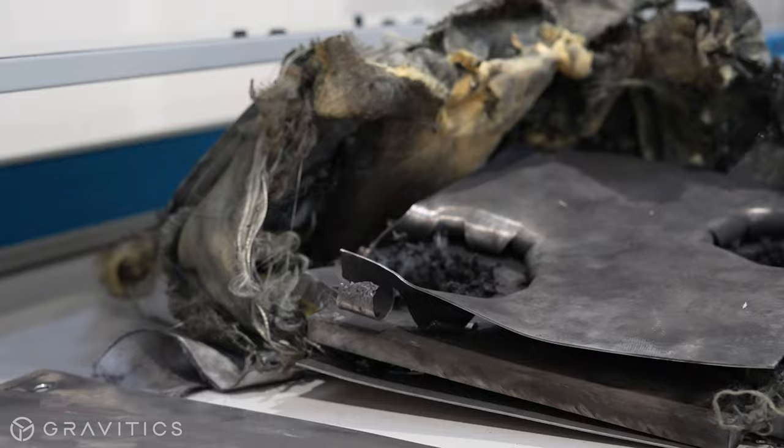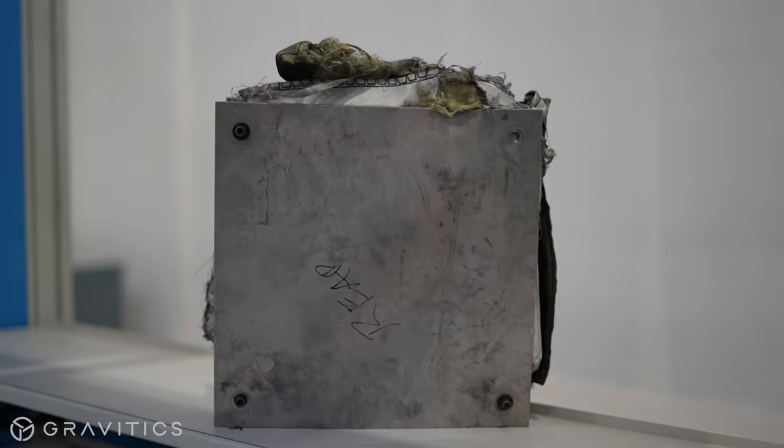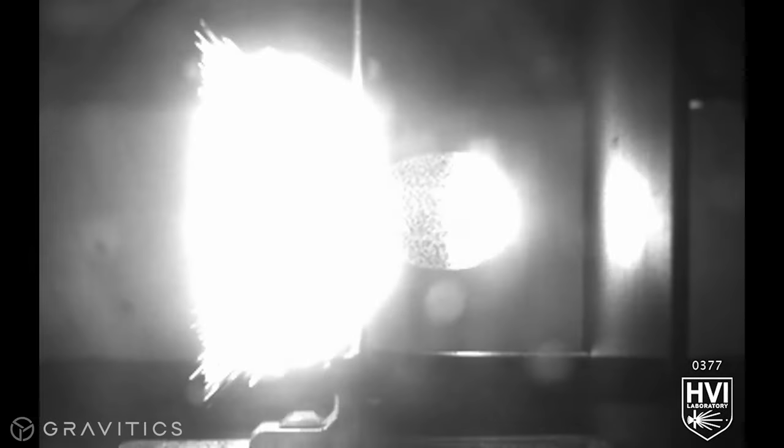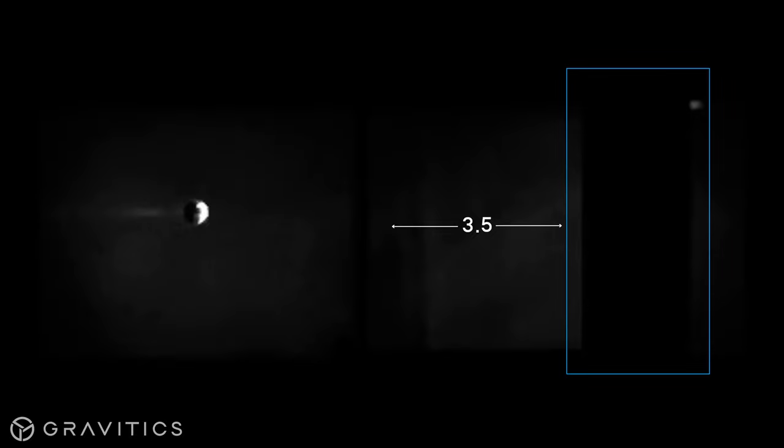Bullets of various sizes were shot at the shielding prototype at various speeds to test the strength of both the metal plates and the pillow. The first clip shows an 8-millimeter bullet impacting a pillow-less version of the prototype at over 13,000 miles per hour. This version has 3.5 inches of empty space between the exterior metal plate and the interior metal plate.